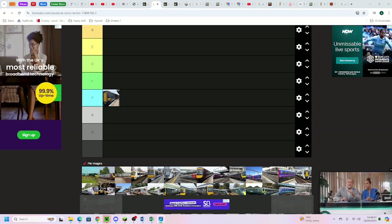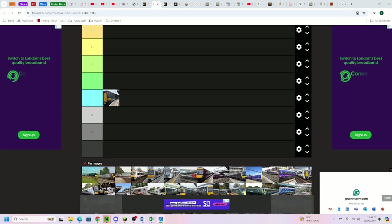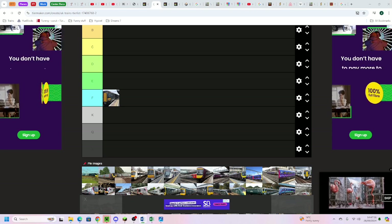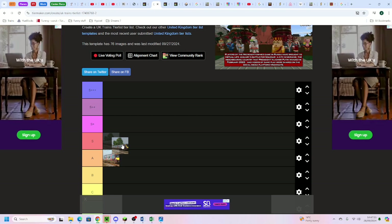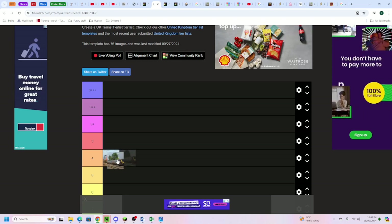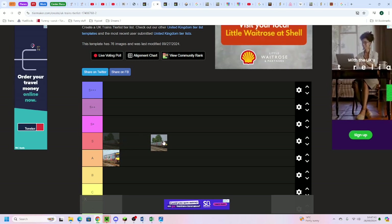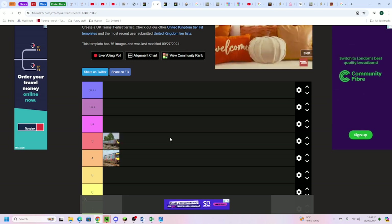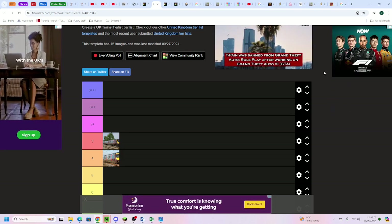Speaking of Cross Country, next up we have the Arriva Cross Country Class 221 and 220 Super Voyager, lumped together with Avanti because they're quite similar. The 221 Super Voyager and 220 Voyager are both going into the high end of S tier. Cross Country and Avanti have got really poor reliability, but just like the Turbostar the livery is really nice. The rounded windows don't help its age but it looks about 10-15 years old rather than 20-25.